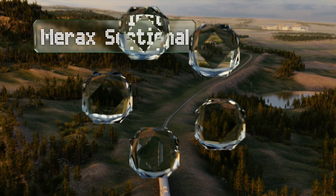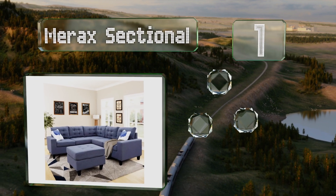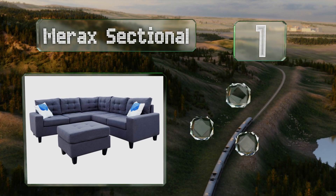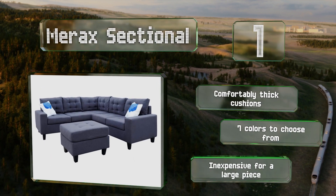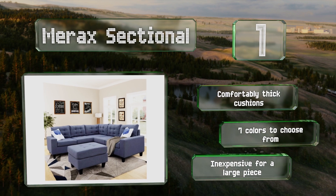Coming in at number one, each option in the Merax sectional collection comes with a storage ottoman, though the designs differ in many little ways — some have a chaise lounge while others have built-in cup holders, so decide what works best for your space before making a decision. They all have comfortably thick cushions and are available in seven colors. It's also pretty inexpensive for a large piece.